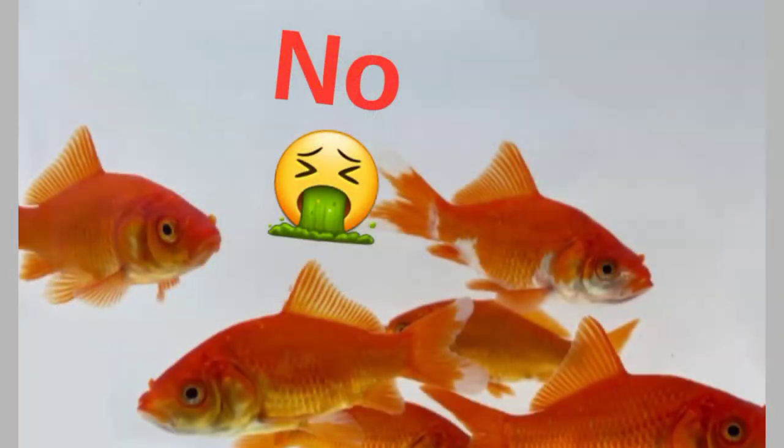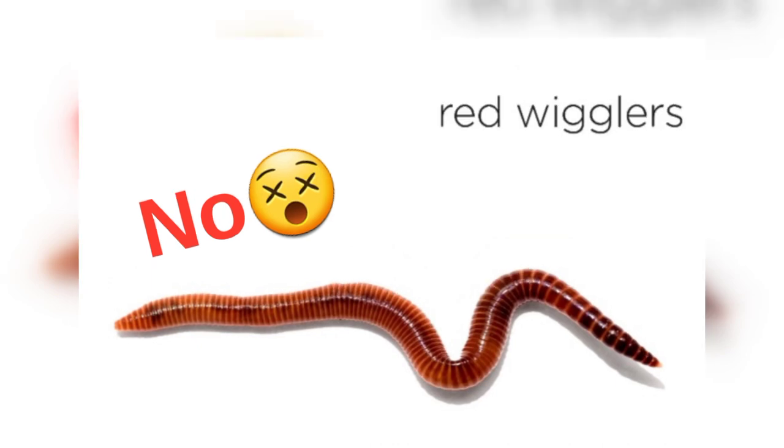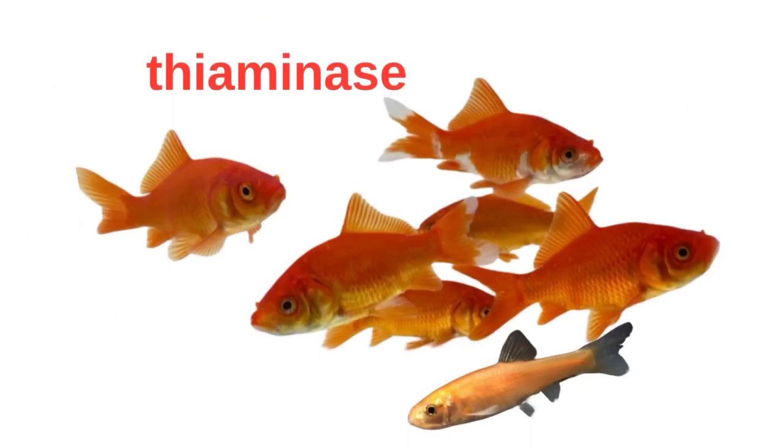You should avoid the little feeder fish you see at big box shops — those rosy red minnows. Also avoid goldfish. These are high in thiaminase and will make your snake sick if fed a diet of them. Do not feed red wigglers. Thankfully, most garter snakes won't even accept them. They have a sort of toxin in them that makes the snake sick.